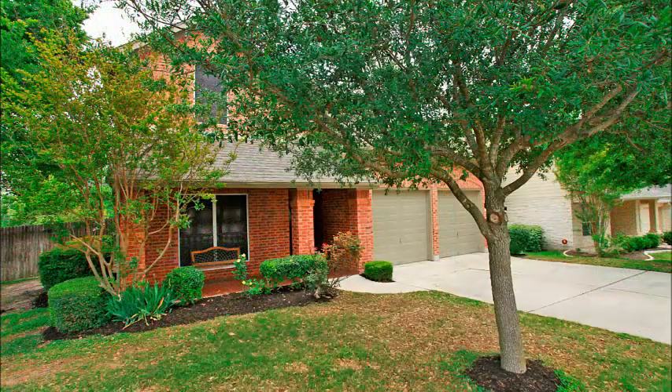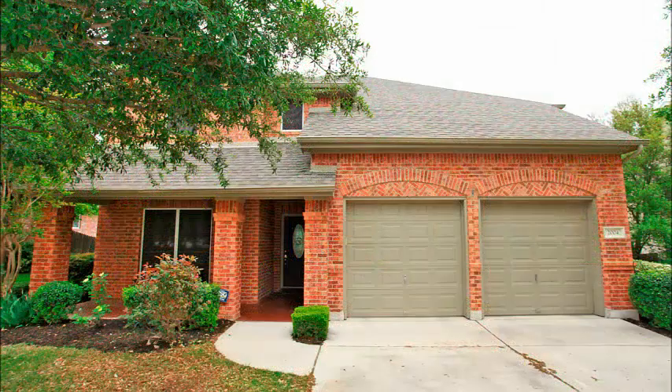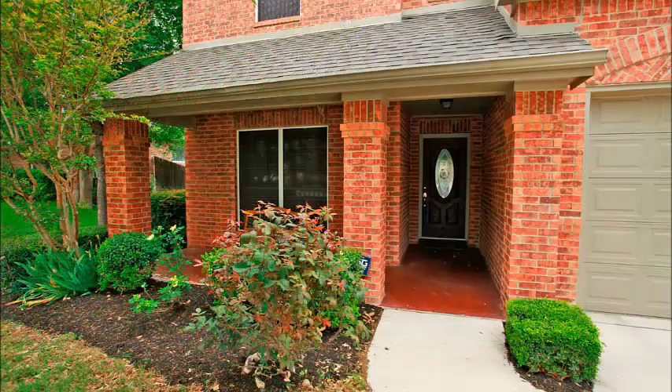As you approach the home, you realize you are just blocks from schools, pools, and parks, and you have such easy access to 45 and 130 for easy access anywhere.